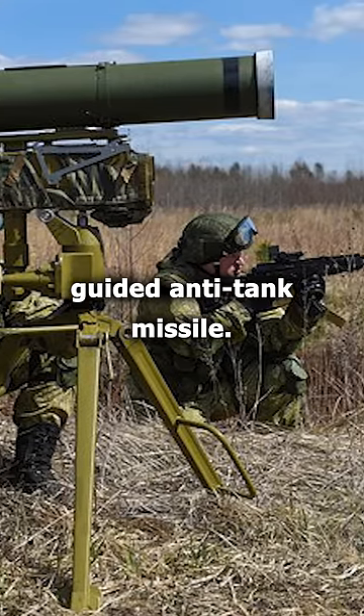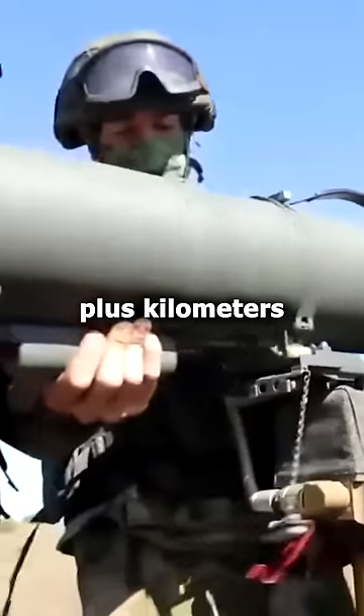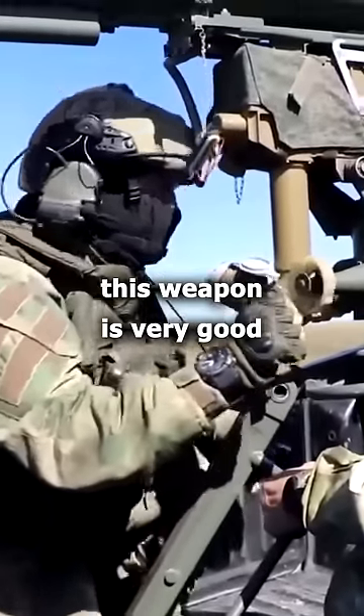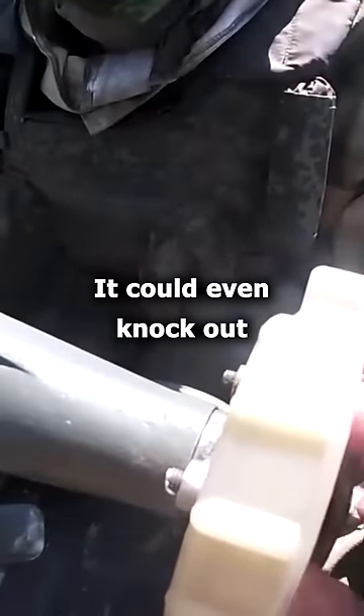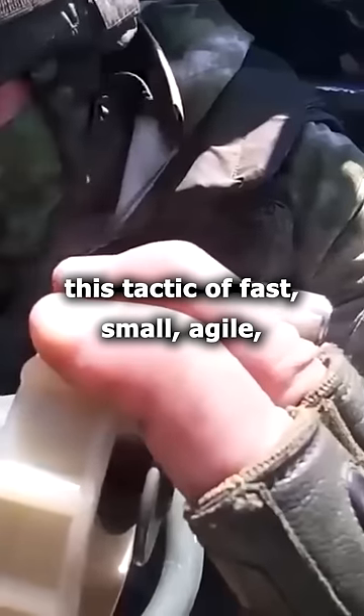What you can see on this photo is a Kornet — a Russian wire-guided anti-tank missile. Now it's old school, it's wire-guided, but the range is four-plus kilometers and it's very precise if you're good at aiming. Unfortunately, this weapon is very good at knocking out any kind of armor — it could even knock out an Abrams tank.